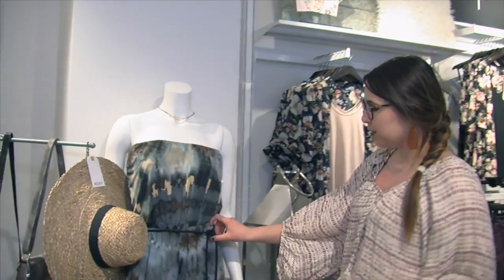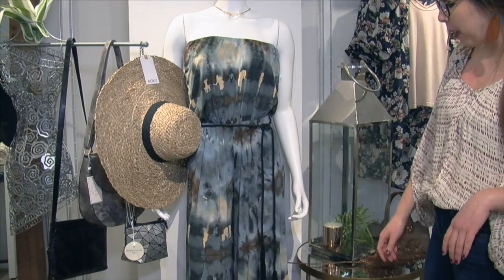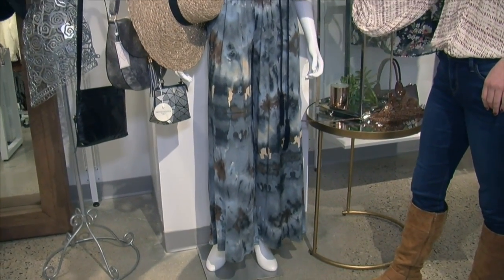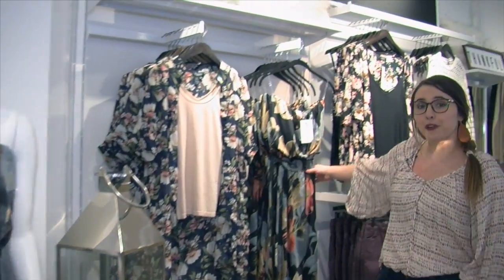Next I'm going to show you this really cute jumpsuit that we just got in. It's going pretty quick and hopefully we're going to reorder it, but it has this really fun printed pattern with a fun tassel tie, and we also have it in this fun floral.